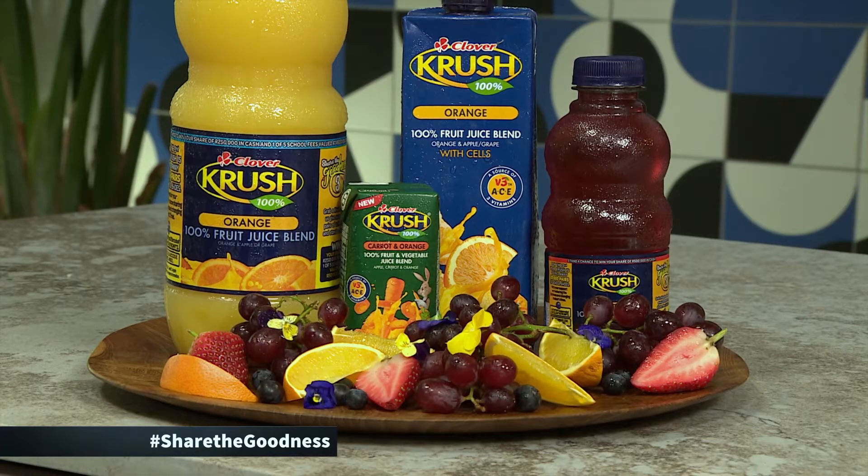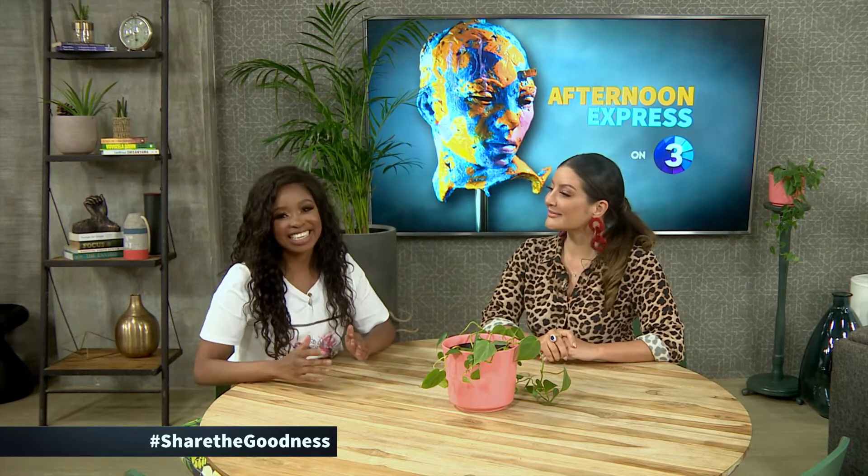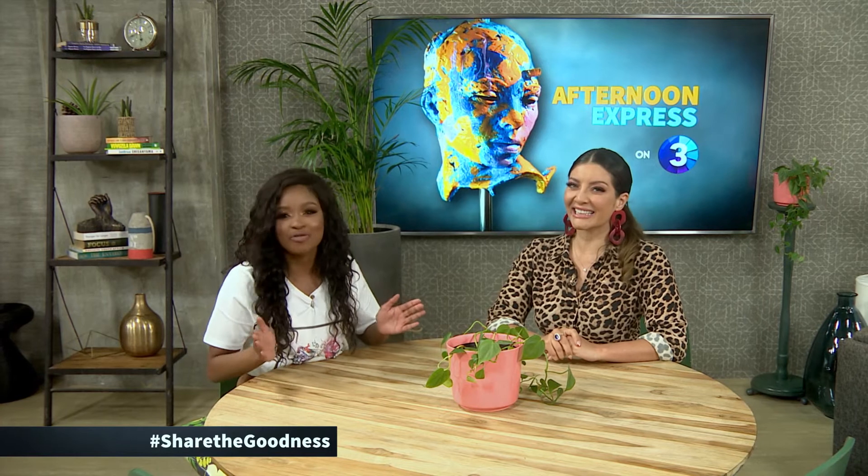Welcome back to Afternoon Express. The 2020 Crush Goodness Crew have been on the road for their Goodness Tour to distribute Smartstep school shoes to children in need. Last but certainly not least, Eastern and Western Cape, you're next on the map before the crew wraps it all up.